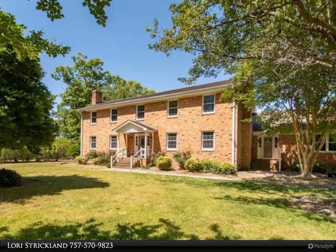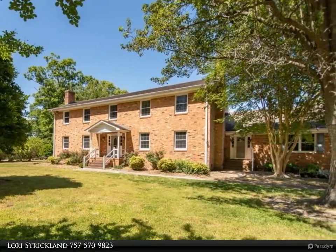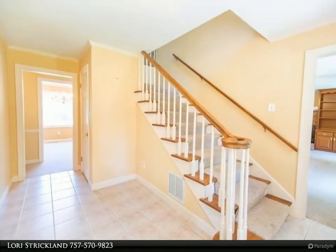This Berkshire Hathaway Home Services Town Realty property video is presented by Lori Strickland. Waterfront and deep water access and huge salt water pool.